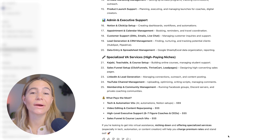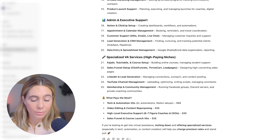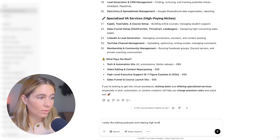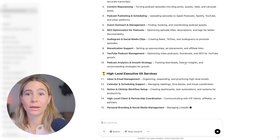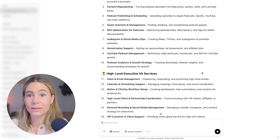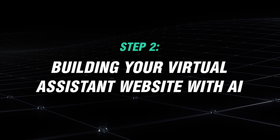There are so many different options here. What's really important is to find something that you actually enjoy doing mixed with what you're good at. You can even ask ChatGPT something like 'I really like editing podcasts and helping high-level executives — can you create a list?' It generates a bunch of different tasks we can support high-level executives in, and we can pick the ones we like. It's our business — we get to decide what we want to do. Now that we've got a general idea of what we want to offer, we can go ahead and build our website.